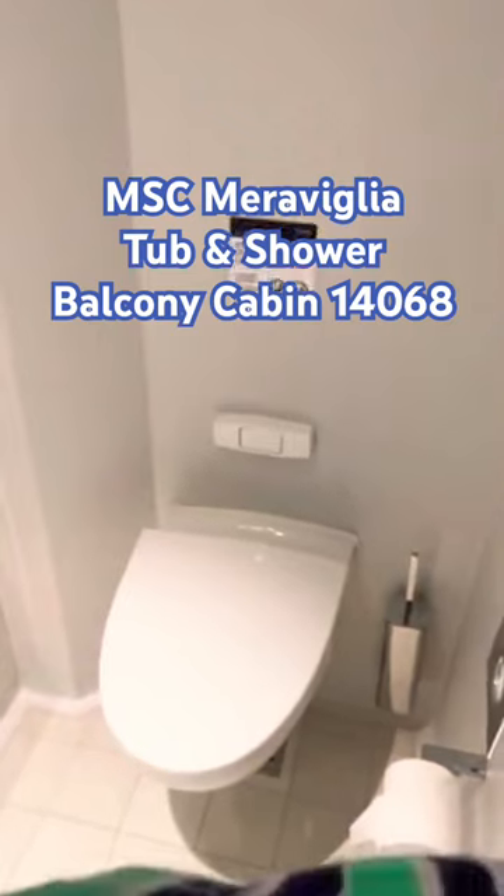The showerhead unhooks, which is always nice for the ladies to shave their legs and things like that. It's a very nice bathroom with plenty of room for fluffy people to use the bathroom.